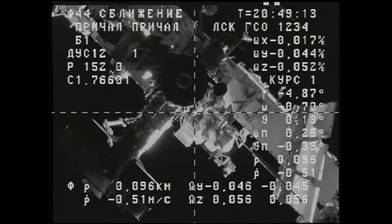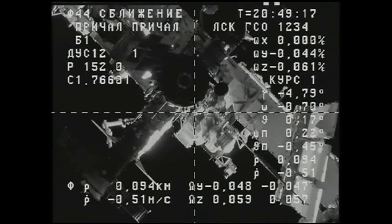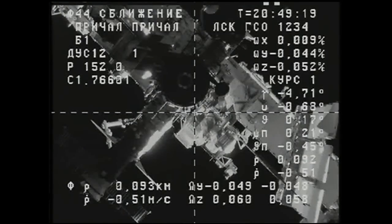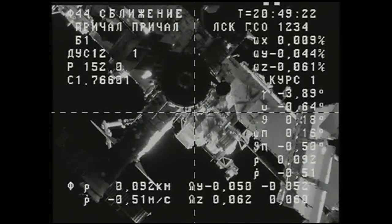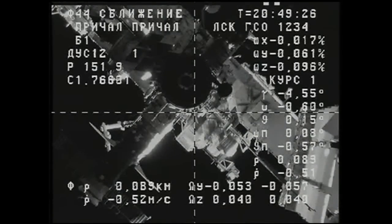Since then, the previous Progress has moved to a safe distance away from the station for several days of engineering tests by the Russian flight controllers and Koryov. It will be deorbited on Friday, April 8th, to burn up harmlessly over the Pacific Ocean.